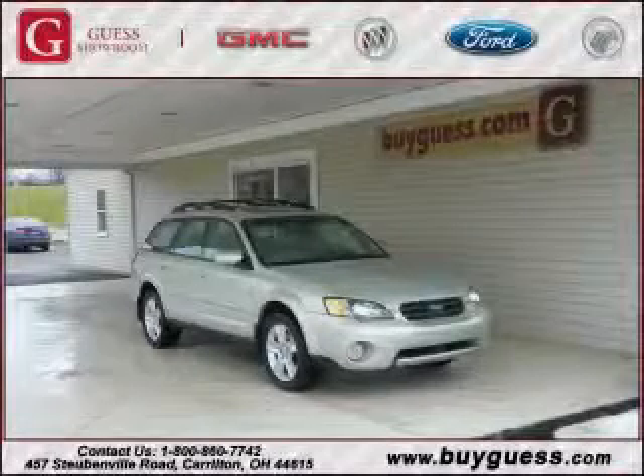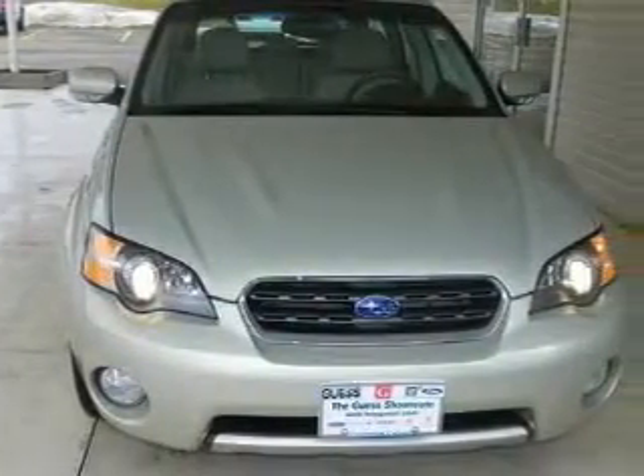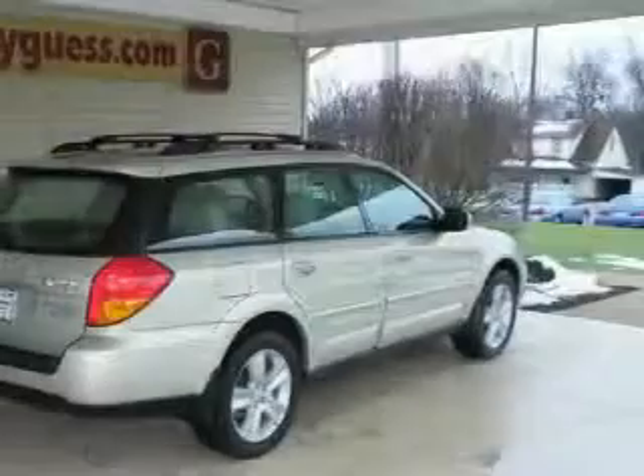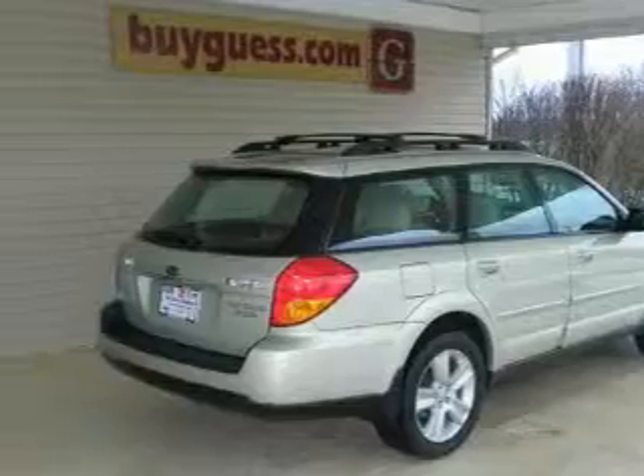This is a 2005 Subaru Legacy. This Subaru has a long list of incredible features including a heated driver's seat, a dual moonroof, a multi-disc CD player, rear curtain airbags, an anti-lock braking system, and this vehicle's stylish design always looks great.